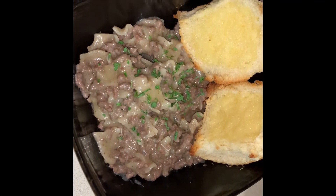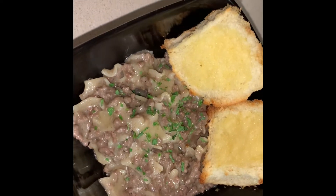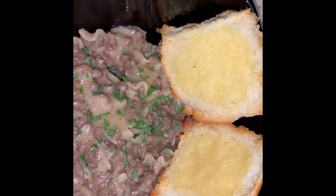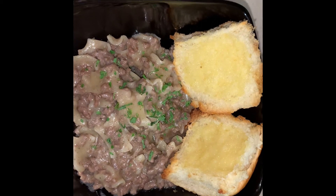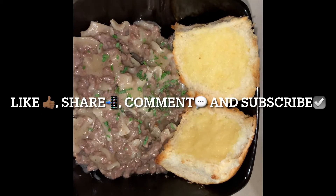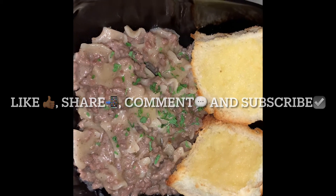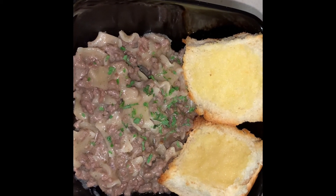Alright guys, this is dinner! I went ahead and garnished it with a little bit of fresh parsley. This is the end result — it is piping hot and super fresh. The baby is super hungry and so am I, so we're about to eat. Thank you guys so much for watching. If you enjoyed it, please give it a thumbs up, share, comment, and subscribe. Drop some comments down below and until next time — I love you guys, thanks for watching, bye!